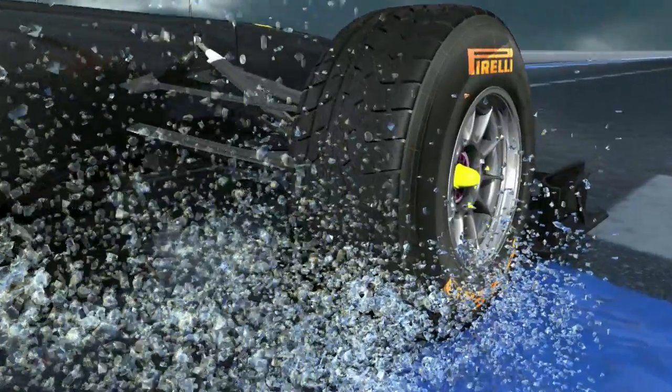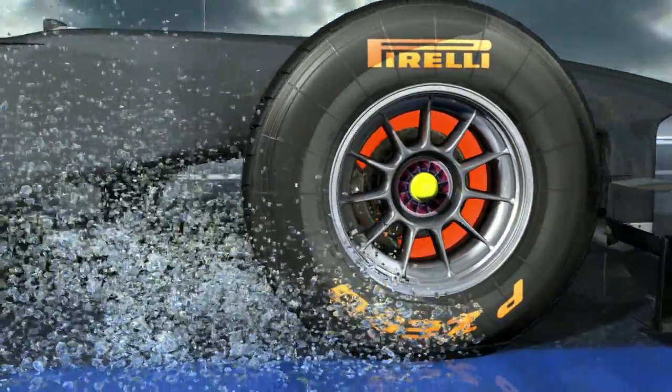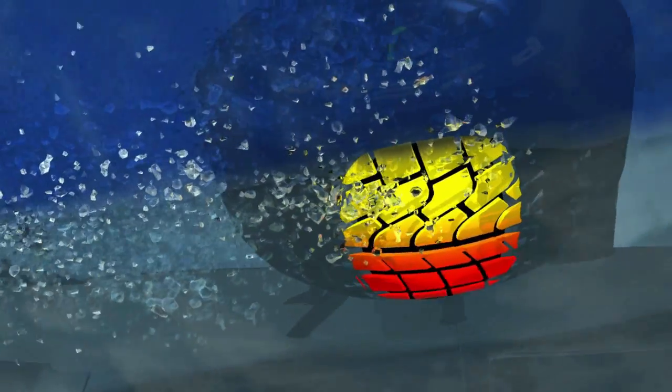On a wet surface, the competition tyres will disperse around 60 litres of water per second. The tread pattern with wide grooves ensures that the water is dispersed effectively. A soft compound and the aerodynamic loading provide excellent road holding, even at high speeds, with a dry contact patch and total control for the driver.